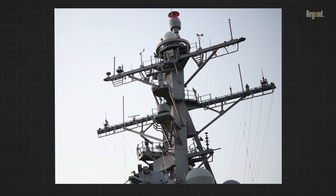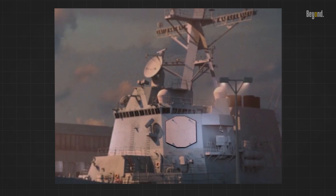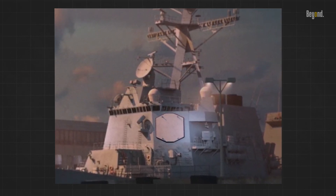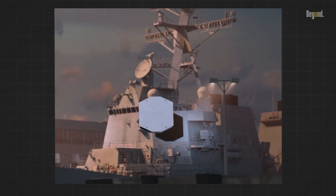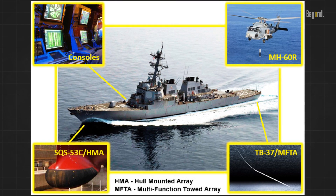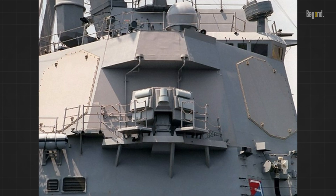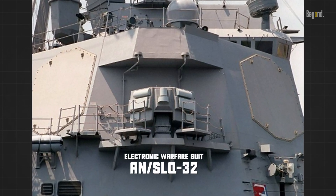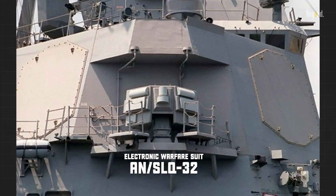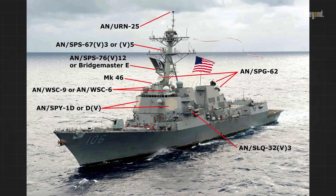The Arleigh Burke-class destroyer is equipped with advanced radar systems, including the AN/SPY-1D passive electronically scanned array, which allows for continuous target tracking and scanning. This radar system is integrated with the ship's AN/SQQ-89 ASW system, enhancing its ability to detect and track submarines. The destroyer's sensors also include the AN/SLQ-32 electronic warfare suite, which can jam targeting and provide anti-ship missile guidance. For more details, just look at this picture — there's a lot, and it's quite impressive.